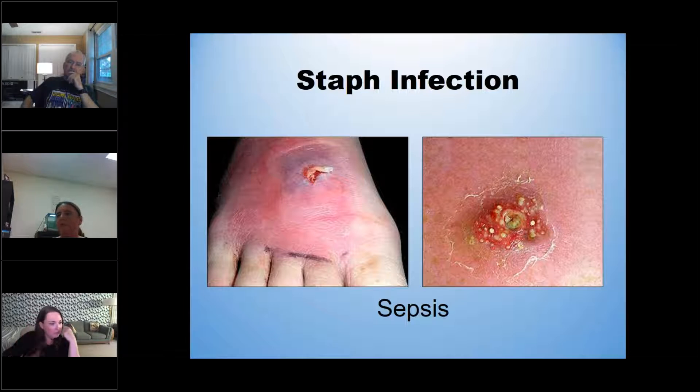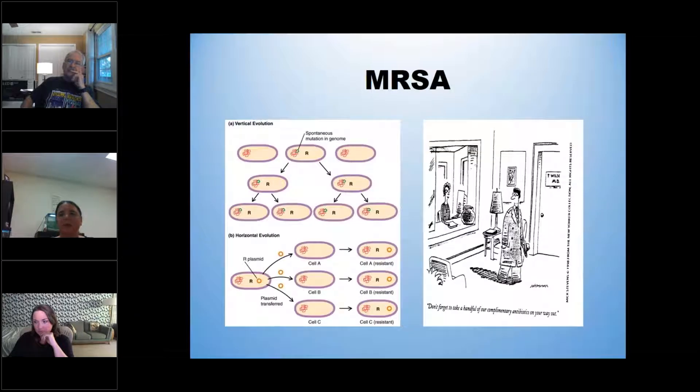Most of the time, staph infections can be treated with ointments or antibiotics, but we do have MRSA, which we have been finding in the water. MRSA is a staph infection resistant to penicillins — something like penicillin, amoxicillin, or oxacillin — which is usually the first line of defense. Some MRSA isolates we're finding in the hospital setting are also resistant to vancomycin, which is the next line of defense. It is a serious problem if you get a staph infection resistant to the antibiotics we're used to using.